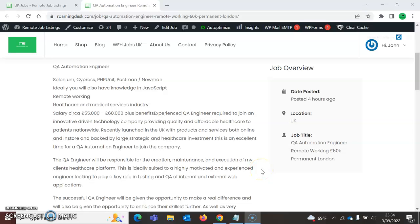Hello and welcome to roamingdesk.com, it's your man John again. I'm here to bring you a new role — a QA Automation Engineer role. It's remote, working from home, 60k permanent, based in London.